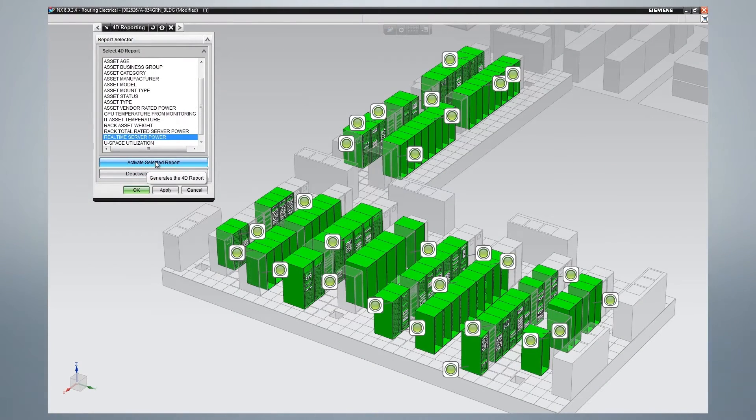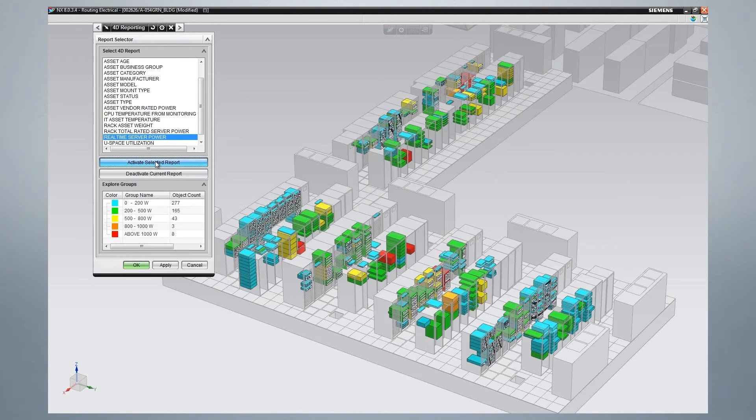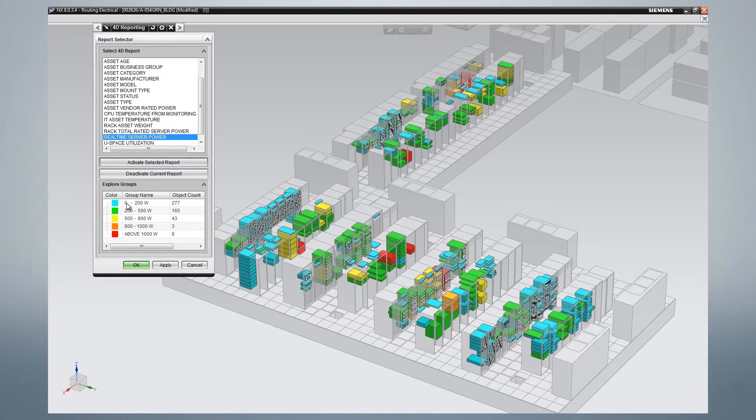Our main objectives in implementing DCIM were as follows: the provision of real-time power consumption at rack level, reduced energy costs through improved PUE — we believe DCIM will highlight areas to improve PUE — and more accurate and auditable customer invoicing based on actual measured data.